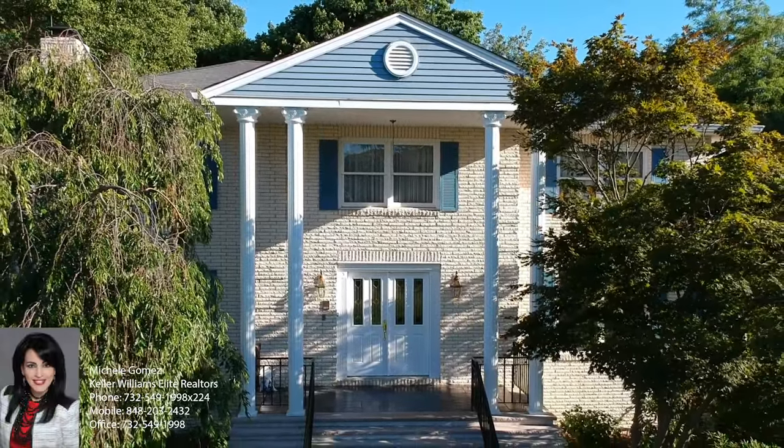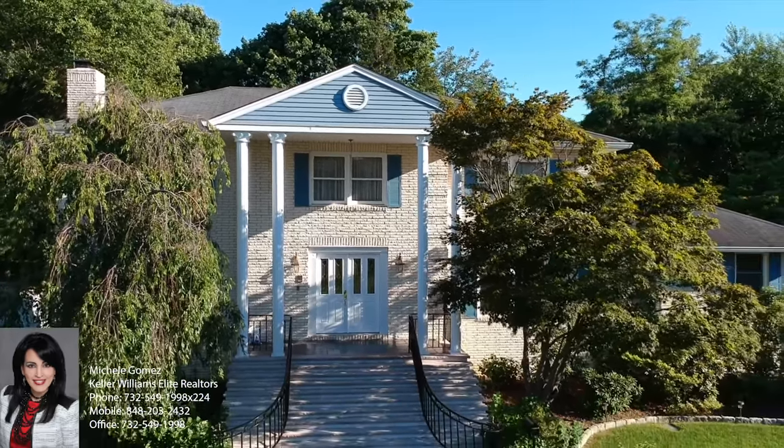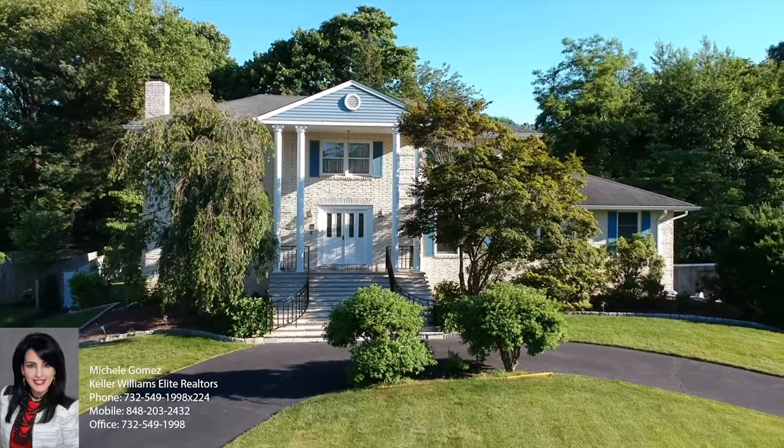This custom colonial's exterior has beautiful Athenian architecture. You have a circular driveway as well as an additional double driveway which takes you through the two-car garage.